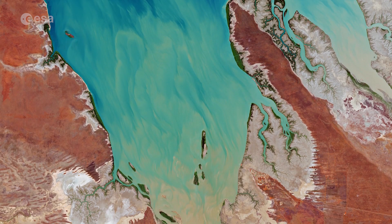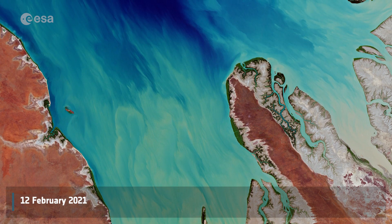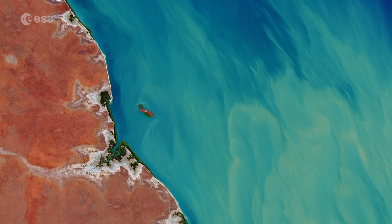Welcome back to Earth from Space. For Valentine's Day, Copernicus Sentinel-2 takes us over Valentine Island, in northern Western Australia.